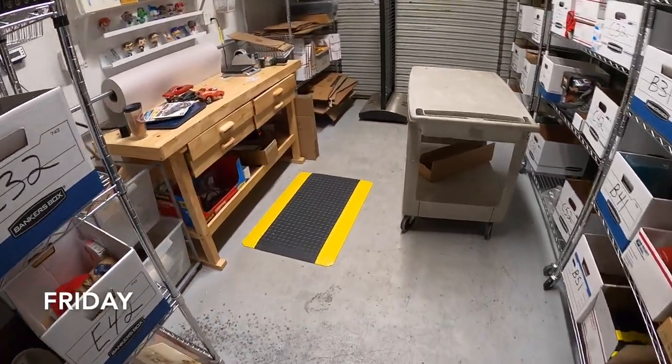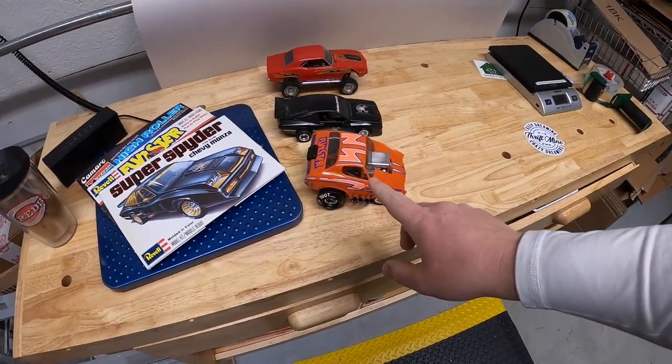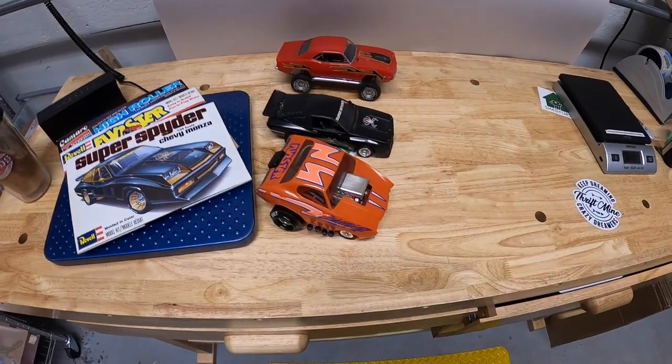It's Friday morning. I've got a dozen eBay orders to ship out and I've got one order going out to a viewer. A viewer named Justin reached out about these model cars I just picked up with the box tops and I sold them to him for $125 free shipping. Justin, thanks so much for the support. I hope you like those cars.